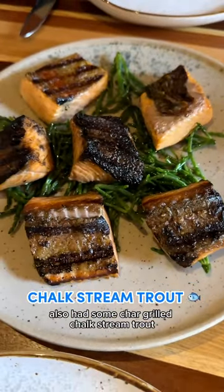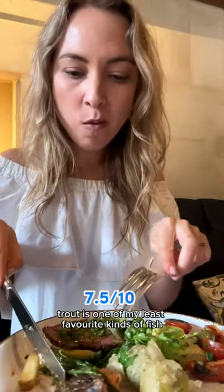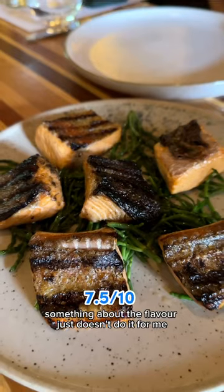We also had some char-grilled chalk stream trout. I think I've realised that trout is one of my least favourite kinds of fish — something about the flavour just doesn't do it for me.